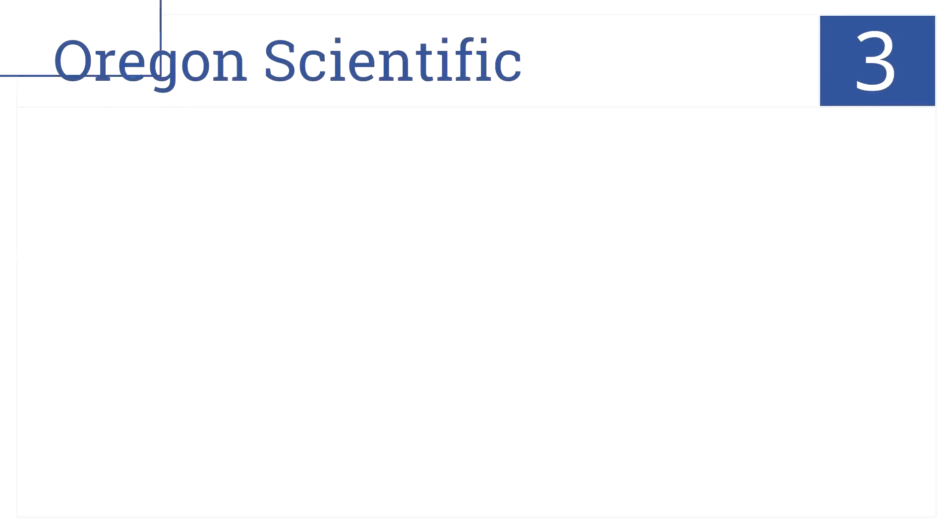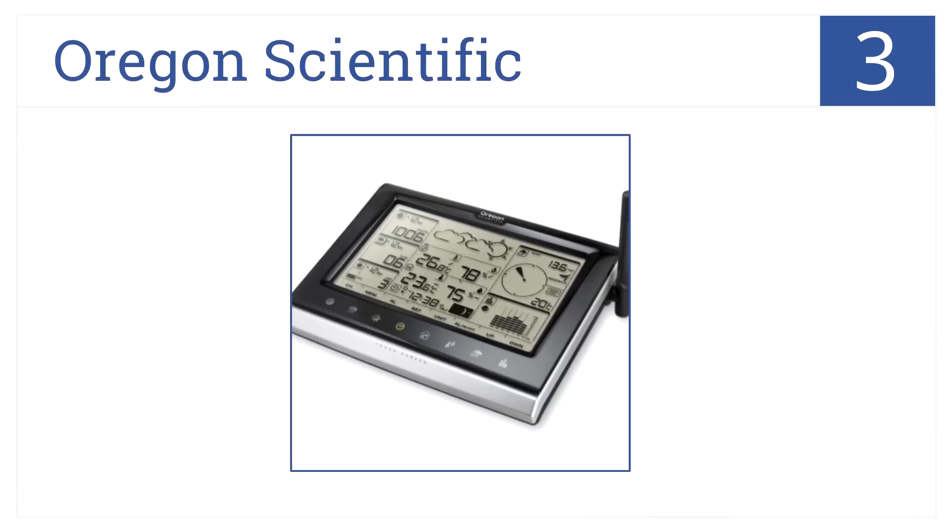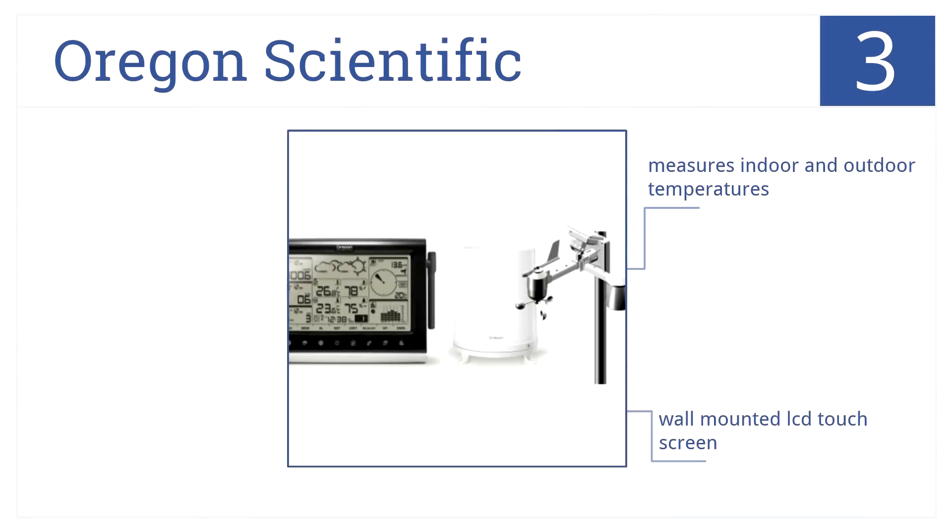Nearing the top of our list at number 3, the Oregon Scientific Professional Weather Center captures over 10 weather measurements, such as wind chill and dew point, from up to 300 feet away. It measures both indoor and outdoor temperatures and displays them on a wall-mounted LCD touchscreen. It also comes with PC software so you can record your data on your computer.